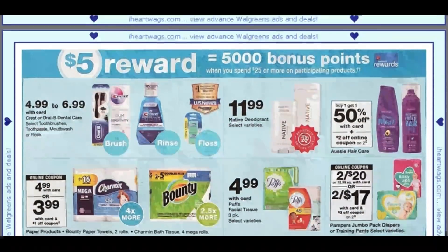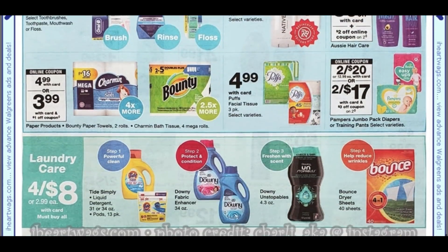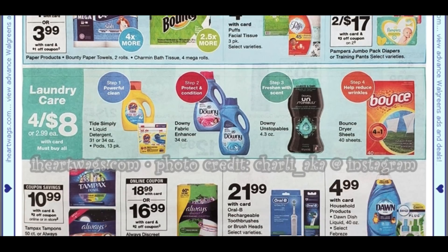So free toothpaste for sure. This is spend $25, earn 5,000 points — we have the Bounty, the Charmin, and a couple of different products here. Then we have the laundry deal that's back — it's four for $8 or $2.99 each, with card, must buy all. I'm assuming you have to buy one of each. Last time my store didn't have the 4.3 oz Unstoppables — they didn't have that smaller size, so just look out. With the Tide we have a digital dollar coupon, and we might have some others as well, so this could be a really great deal.